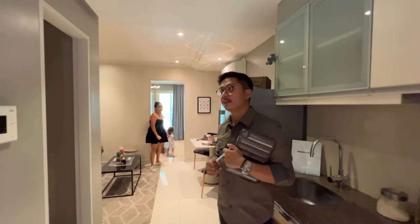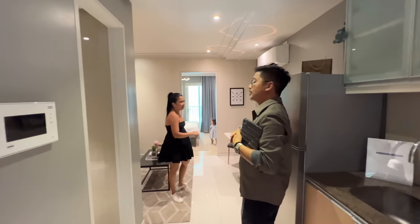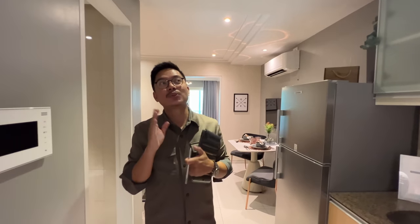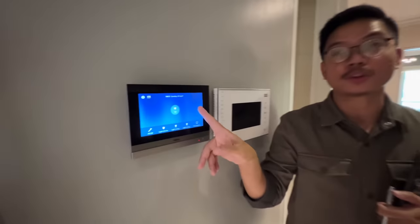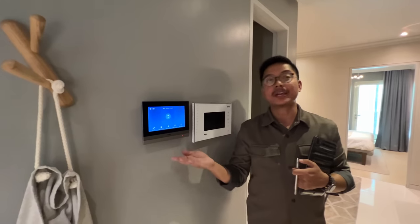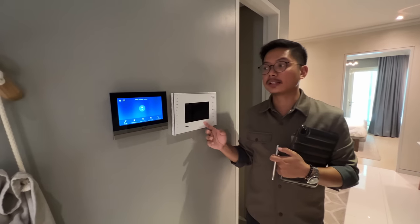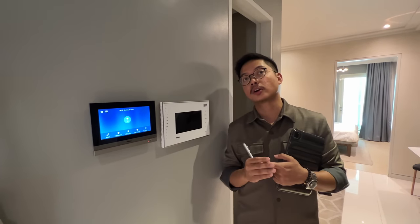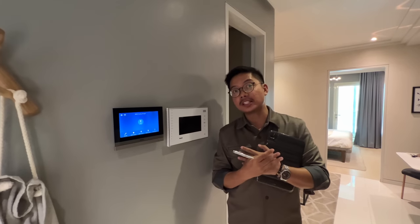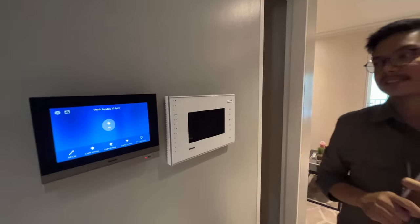When you move, the lights open automatically. One of the unique features here for Park McKinley West is it's smart home ready. This is the smart home control panel — it's not included by default, but if you want your unit smart home equipped we can contact someone to install it for you. This video intercom is already included — it's connected to your lobby or receptionist. If you have guests, visitors, or deliveries you can already see them here. That's really nice for security purposes.